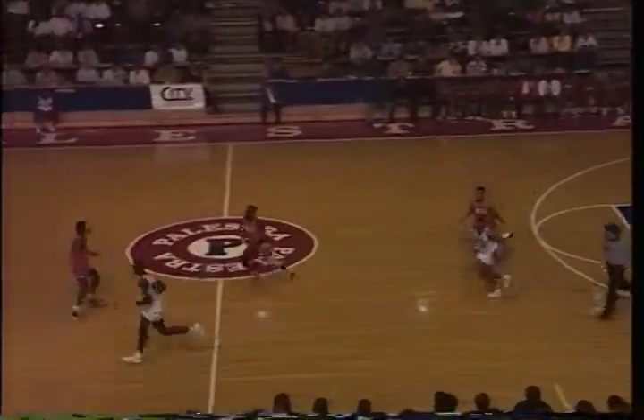Over to Shaw. Shaw to Spence. Spence with a jumper. No good. There goes Johnson. Looked down court. Caught twice on the dribble.